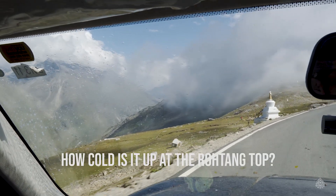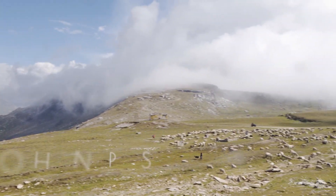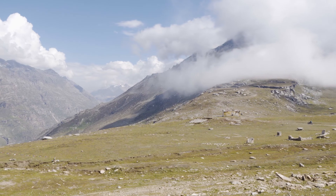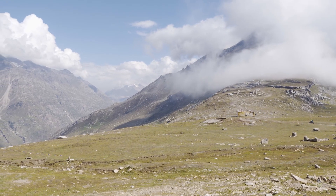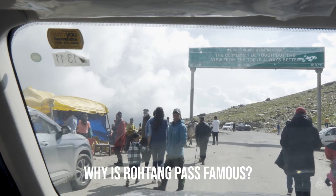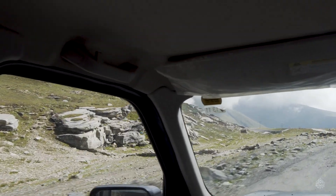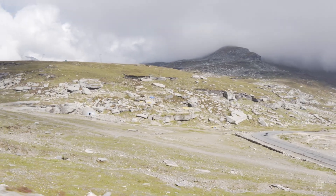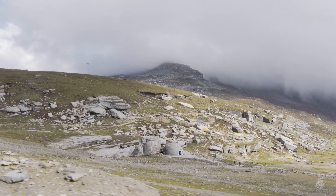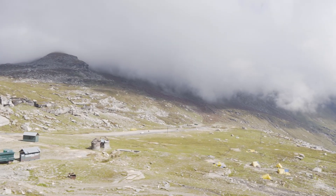It mostly remains windy at the Rohtang top and the temperature here can drop suddenly even during summer months. Rohtang Pass is famous because of the majestic views and the snowfall — it can snow here even in summer. The misty monsoon is mesmerizing here and the view from the top on a clear day is amazing to say the least. Look at this. Isn't it beautiful?